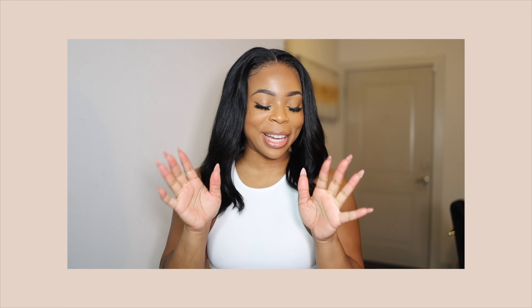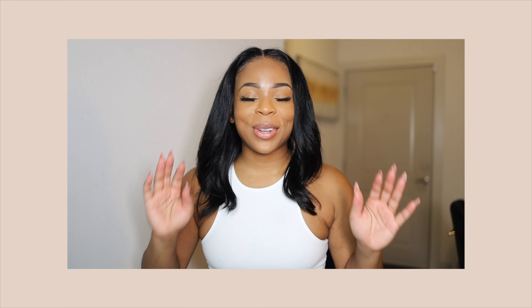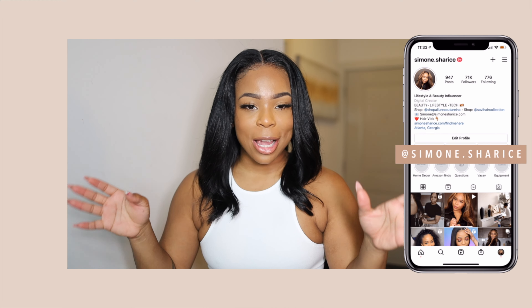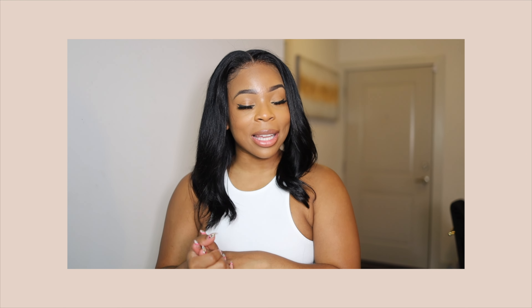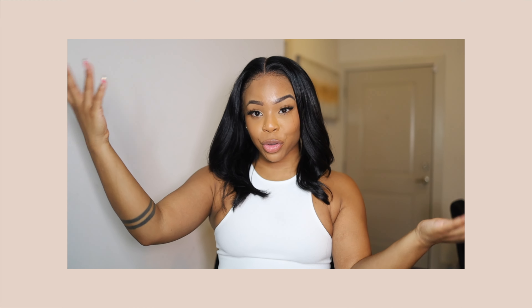Hey guys, it's your girl Simone here. Today I'm doing a try-on haul with Miss Lola. I have to keep announcing that I have a lisp with these Invisaligns — I'm adjusting to it. I basically bought a whole bunch of stuff last month, always tagging them on Instagram, and they finally sent me a bunch of stuff. I love their quality — the shoes and clothes are great quality, so you guys will not be disappointed.